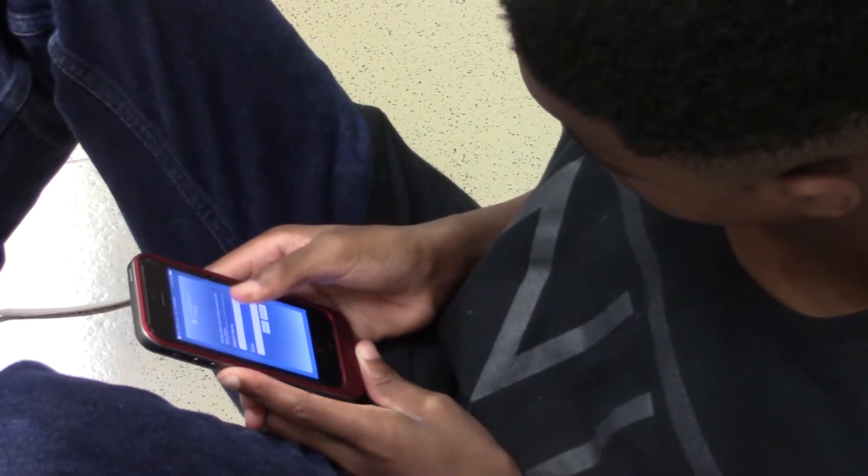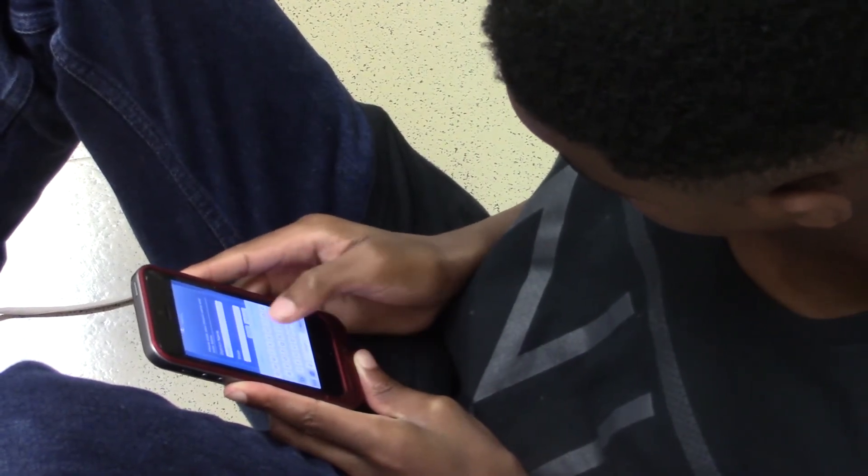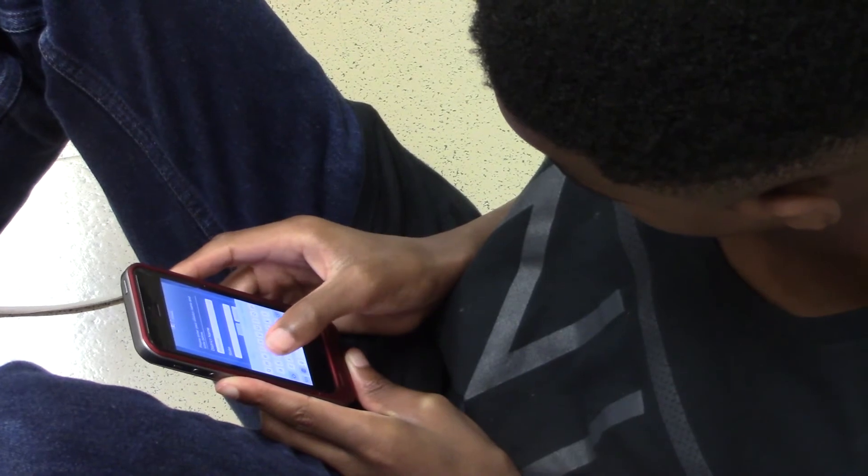Get the app eSchool Plus Family now on Google Play or the App Store. Reporting for WTV, I'm Sasha Cornelius.